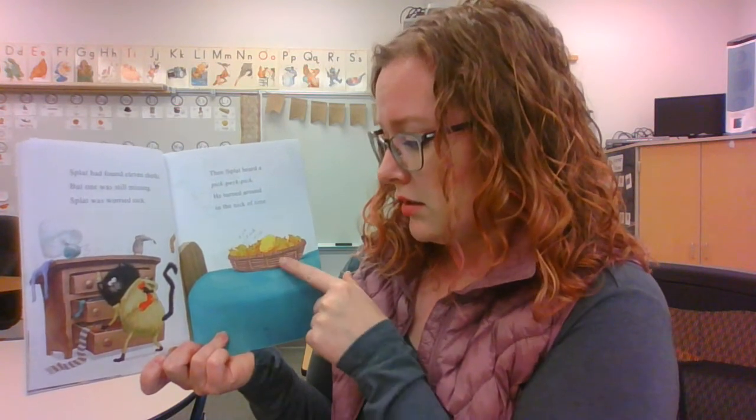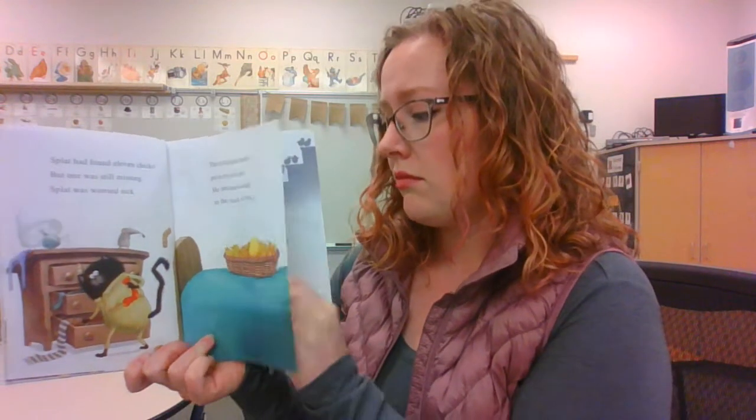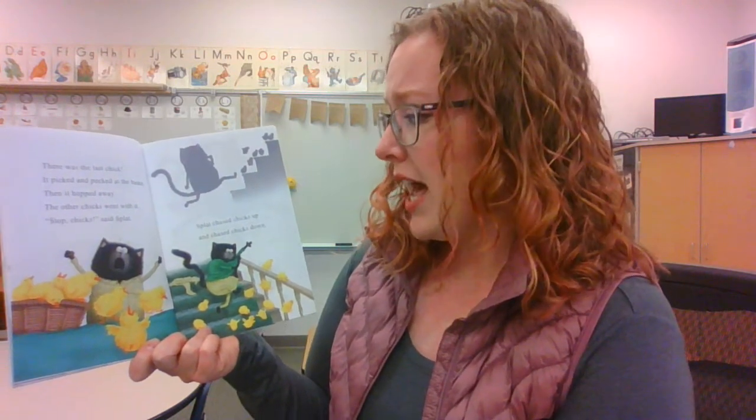Splat had found eleven chicks, but one was still missing. Splat was worried sick. Then Splat heard a pick, peck, pick. He turned around in the nick of time. Uh-oh — what's gonna happen to that chick? There was the last chick. It pecked and pecked at the basket, then it hopped away. The other chicks went with it. 'Stop, chicks!' said Splat.